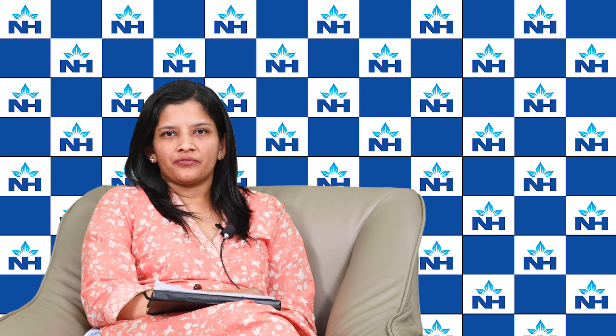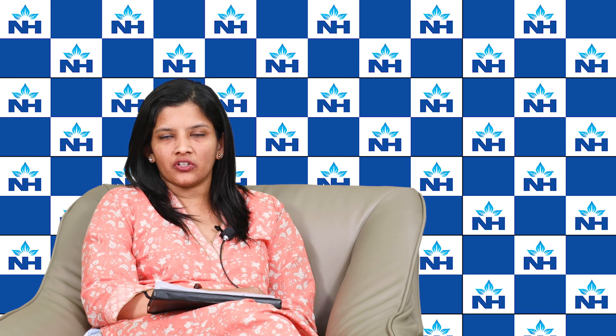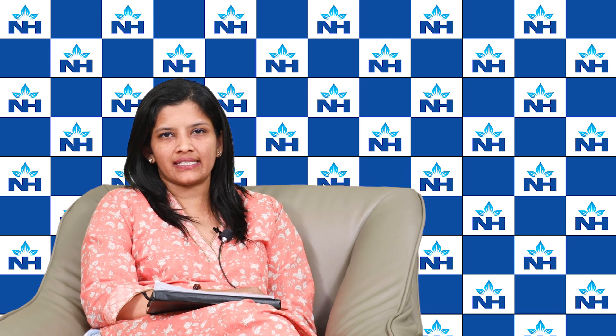Welcome to the session for World Kidney Day. I'm Dr. Akhilavasan, Consultant Paediatric Nephrologist working at Majumdar Shaw Medical Center in Bangalore.